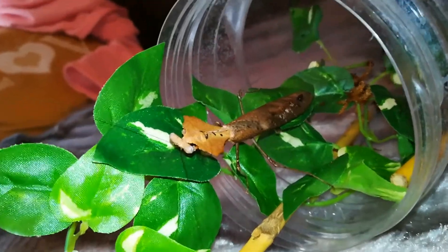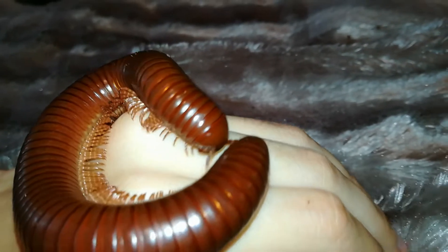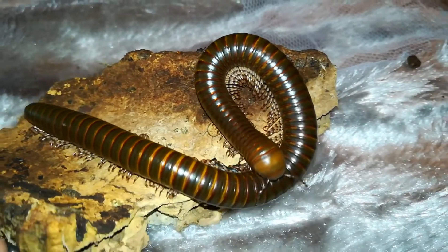Here is my dead leaf mantis. Here everyone is my chocolate millipede, and here everyone is my feather legged millipede.